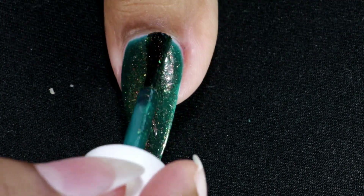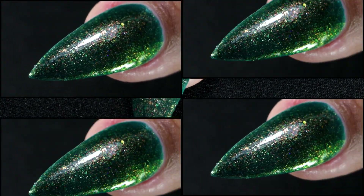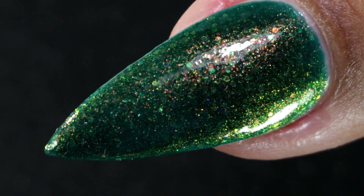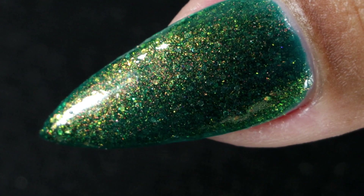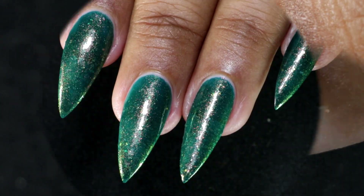This is my third and final coat, and this is how it looks after the top coat and clean up. Once again, it's a beautiful color and the shimmer is very pretty.